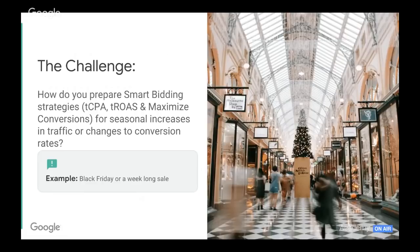This poses a challenge to us as businesses and marketers. How do we prepare our smart bidding strategies — such as target CPA, target ROAS, and maximize conversions — for seasonal increases in traffic or conversion rates? The typical example I'll lead to during this presentation is Black Friday or Cyber Week, like a week-long sale.